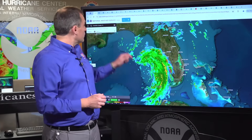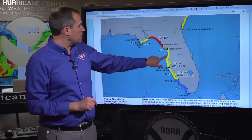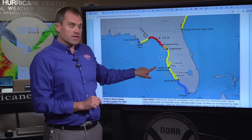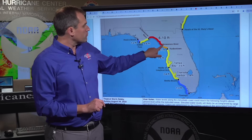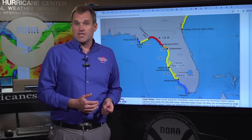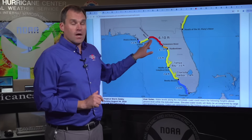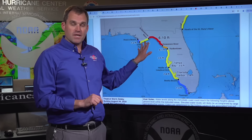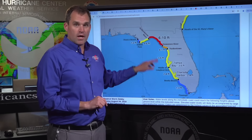Starting with storm surge hazards: we have a storm surge warning in effect from the middle of Longboat Key all the way up to Indian Pass, which includes the Tampa Bay region. We're very concerned about the region from the Suwannee River to the Apalachee area, where we're expecting six to ten feet of storm surge inundation above ground level. To put that in perspective, I'm six feet tall — that's water up to four feet over my head. Mandatory and voluntary evacuations have been called for in the counties throughout much of the storm surge warning area.